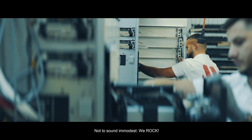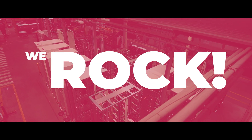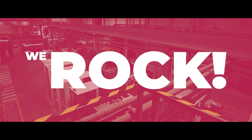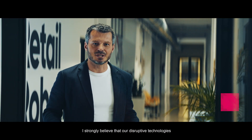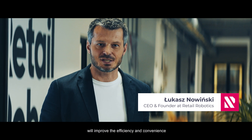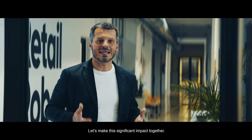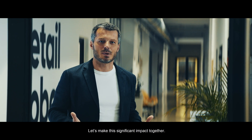Not to sound immodest — we rock. I strongly believe that our disruptive technologies will improve the efficiency and convenience of e-commerce delivery. Let's make this significant impact together.